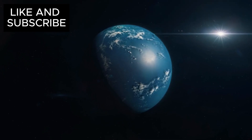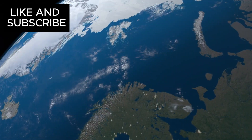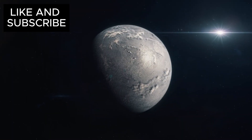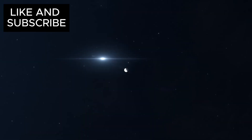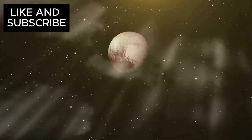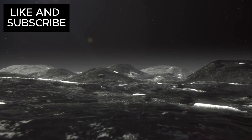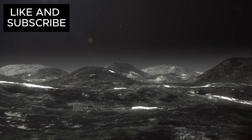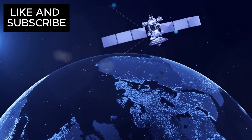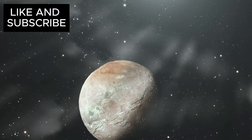If Pluto's ocean has been around for billions of years, it could have provided enough time for life to develop. And Pluto might not be alone — other dwarf planets in the Kuiper Belt, such as Haumea and Makemake, might also have hidden oceans of their own. Exploring Pluto and its neighbors presents enormous challenges: the New Horizons mission took nearly a decade to reach Pluto and spent only a few hours collecting data. A dedicated orbiter mission could take over 27 years to reach Pluto, with many more years of study after arrival, and a potential cost upwards of 3 billion dollars.